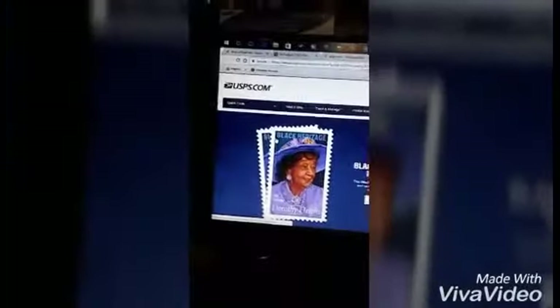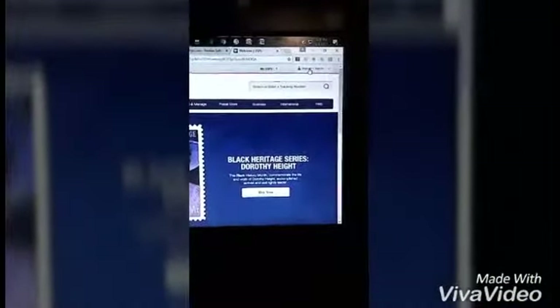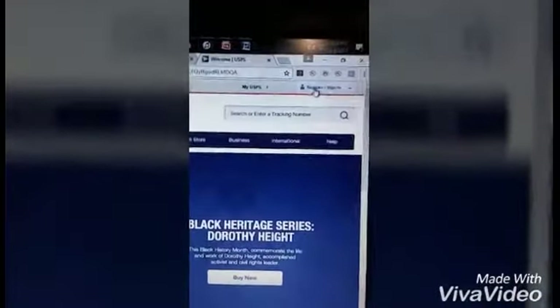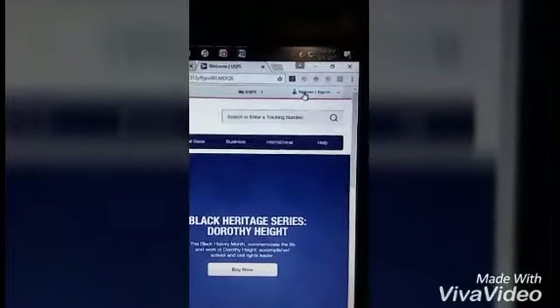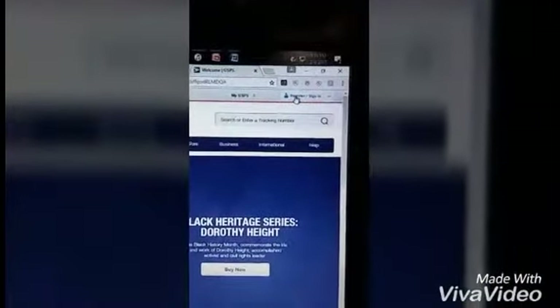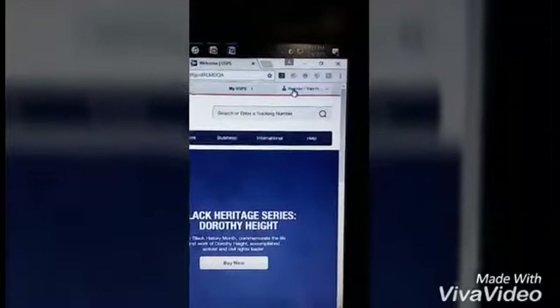I can show you how to sign up for US Postal Service. This is where you sign up — usps.com. All you have to do is click on the top left corner and you'll see either Register or, if you already have an account, Sign In. For new people you just hit Register. It's pretty simple — just answer the questions, enter your information, read the form and it'll tell you what to do.